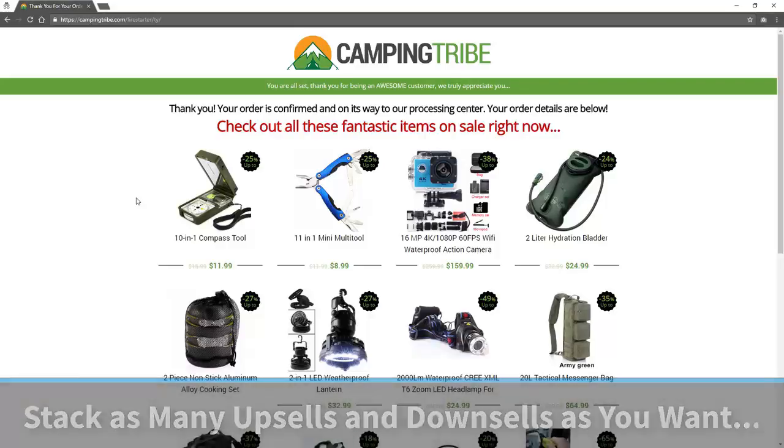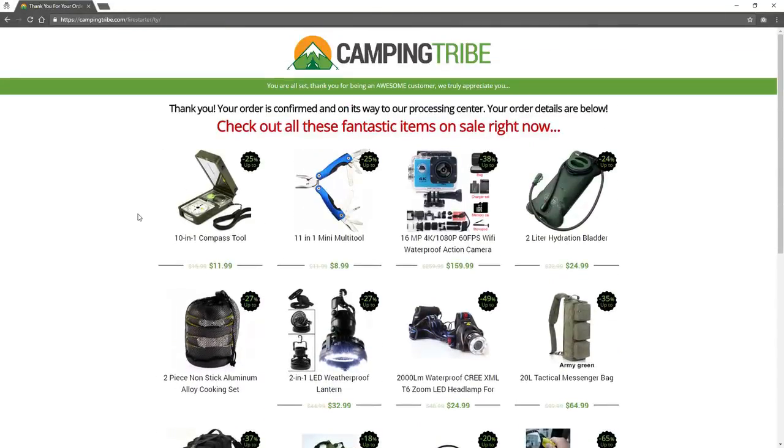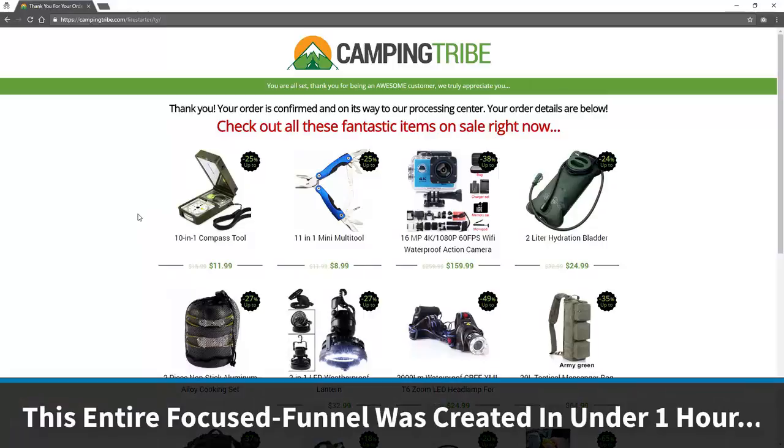Now we've got a nice thank you page saying your order is confirmed and it's on its way to our processing center — but check out these fantastic items on sale right now. We're now taking them from a focused funnel, maybe from Facebook, a Pinterest campaign, or a Google AdWords campaign. They've gone through this focused funnel and now they're exposed to all the other stuff we do as well. It's a great lead-in for paid traffic, making metric ton of profits. You can stack and create as many upsells and downsells as you like — it's very easy to do.